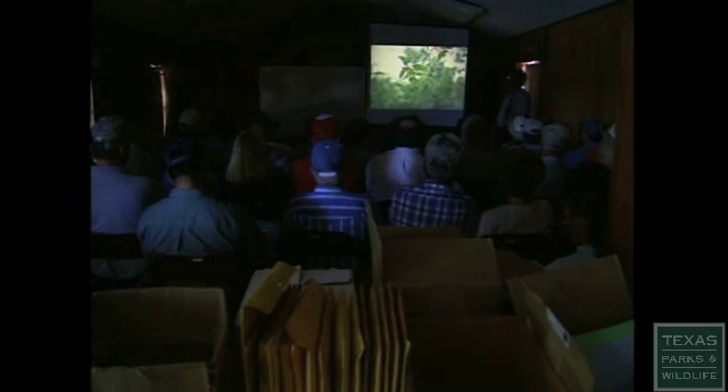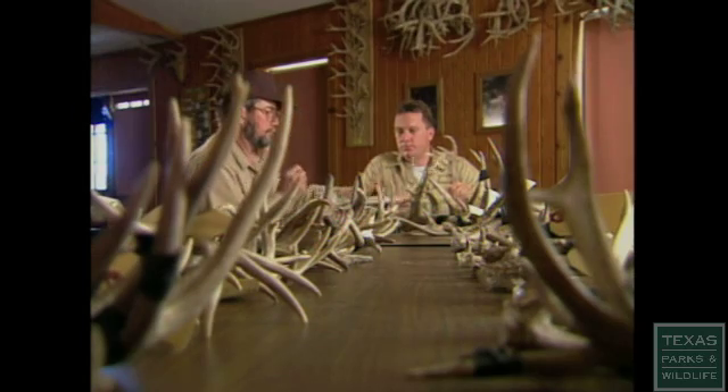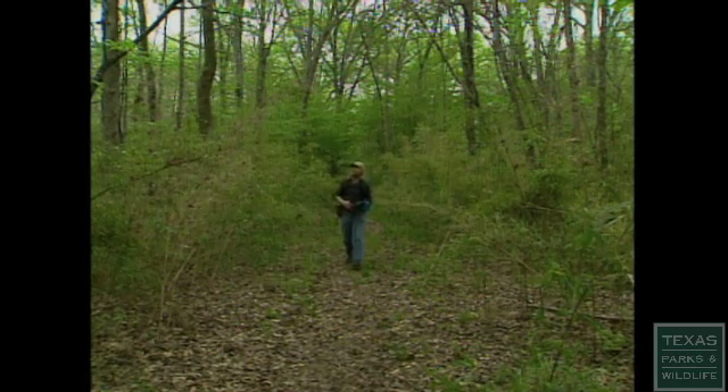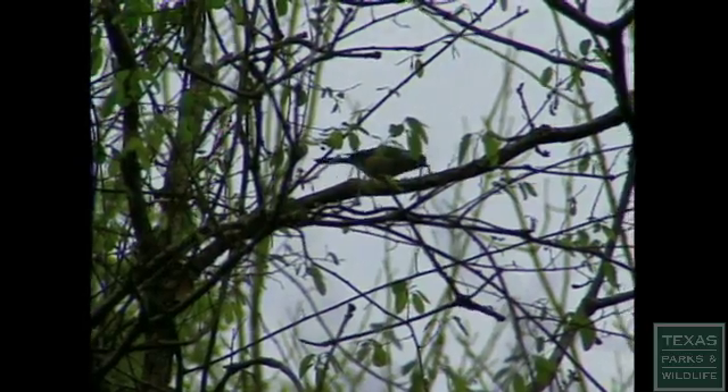This is Hackberry. Hackberry is a good deer food. It's a good cow food. The Kerr Wildlife Management Area is famous for white-tailed deer research, but like many areas, a variety of studies are underway. Here at Old Sabine Bottom in East Texas, biologists conduct a baseline inventory to determine what animals live on the management area.